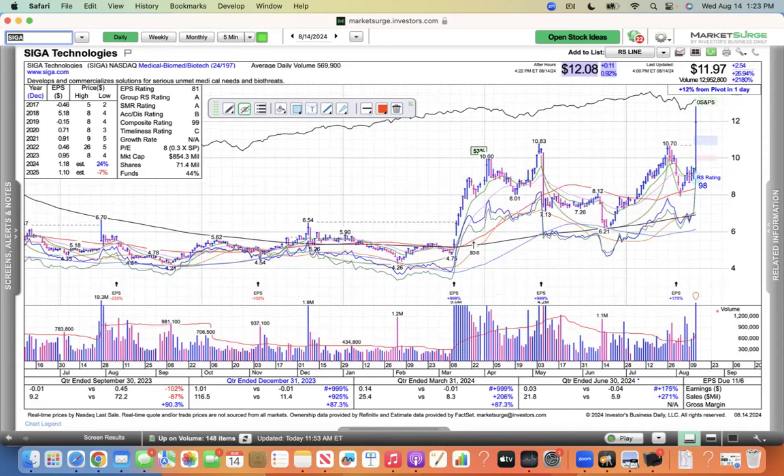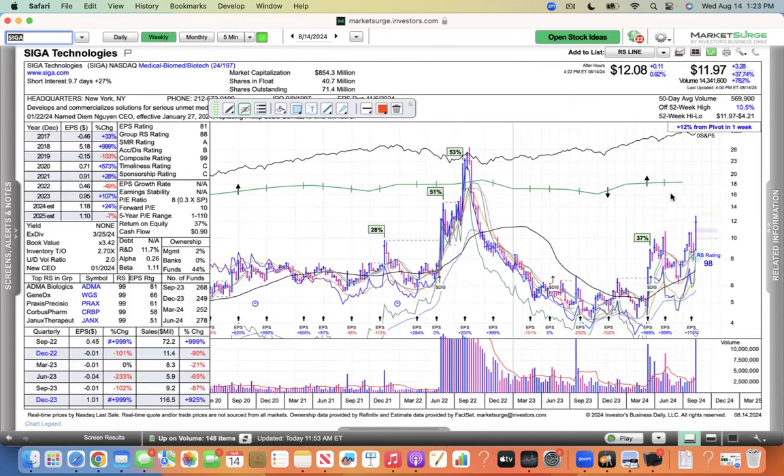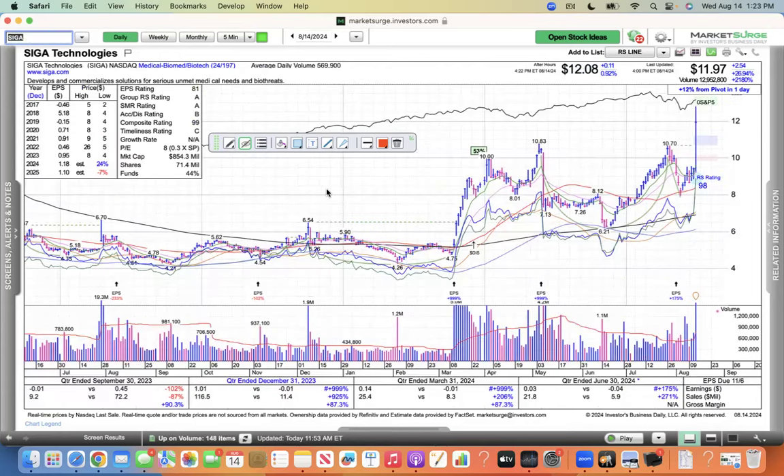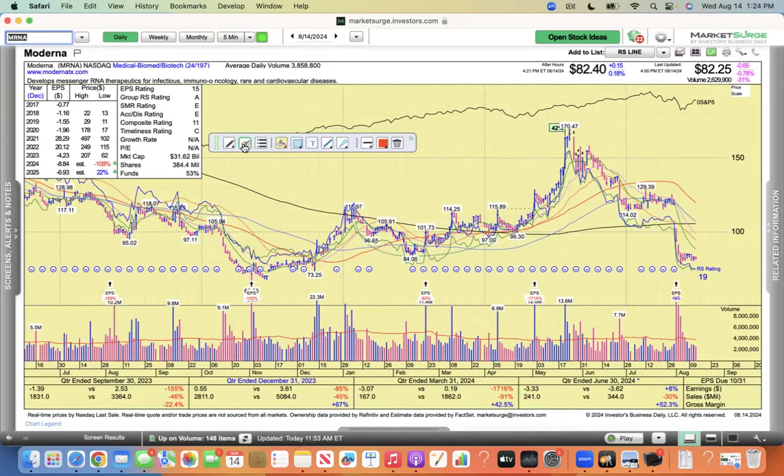And then SIGA today — the monkeypox stock — it's up 12 bucks, a 26% move. I took a swing at this one today. My friend convinced me to take a little small swing because if something does come of monkeypox — which I hope it doesn't — this could be a big winner. It's just a tiny $850 million stock, so highly speculative. It just passed through its buy point at 1070, and that's the only reason I took a small position. You could also do Moderna as a monkeypox play, but I'm not a fan of Moderna — not a fan of downtrends like that at all. That's it for the drug stocks.